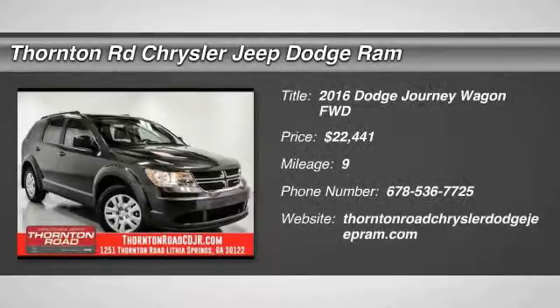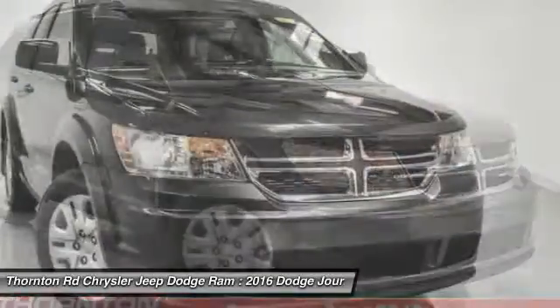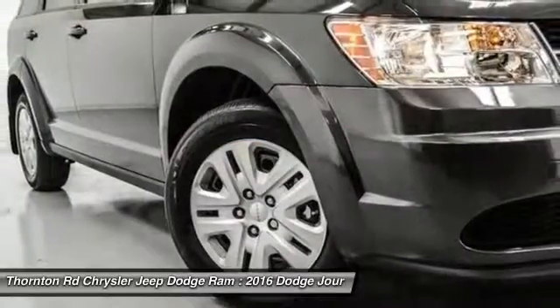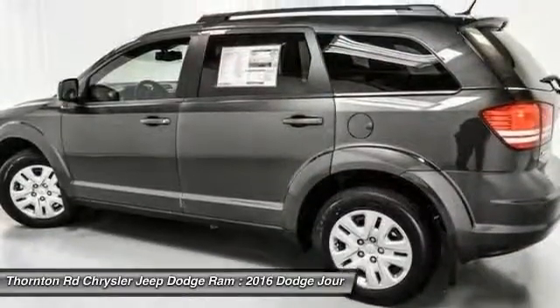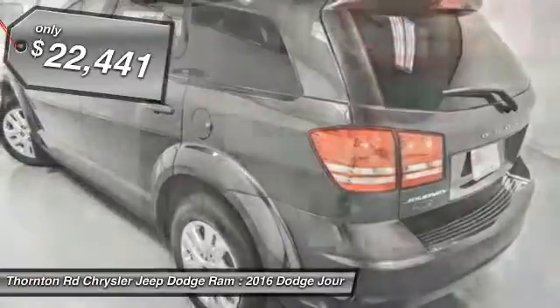2016 Dodge Journey combines the practicality of an SUV with the comfort of a car, all while boasting a style all its own. The Journey's optional third row seat, along with innovative features like a chilled beverage cooler and in-floor storage bins, make it a good and affordable alternative to a traditional minivan, priced below $25,000.